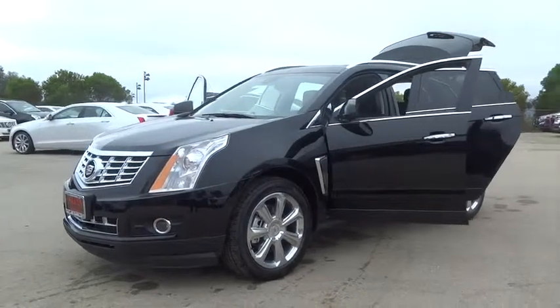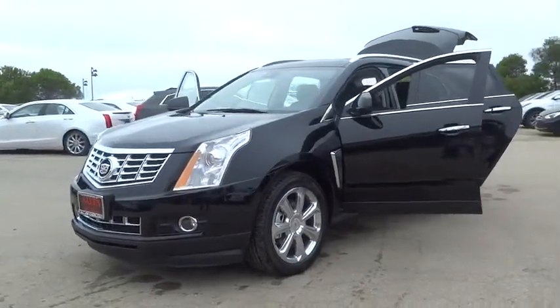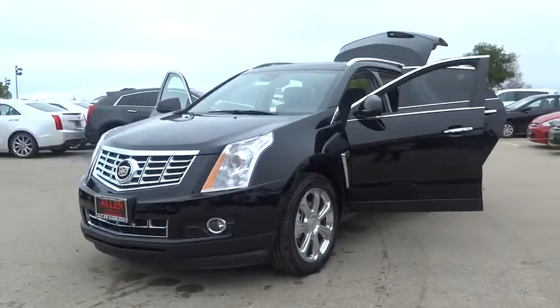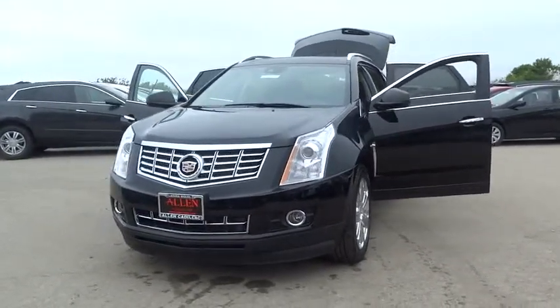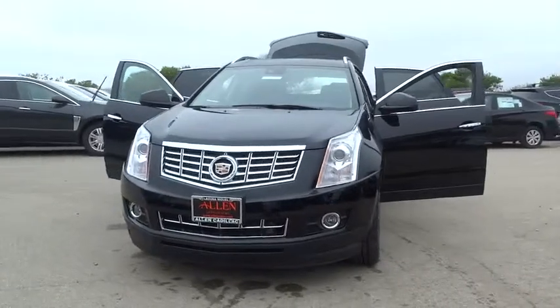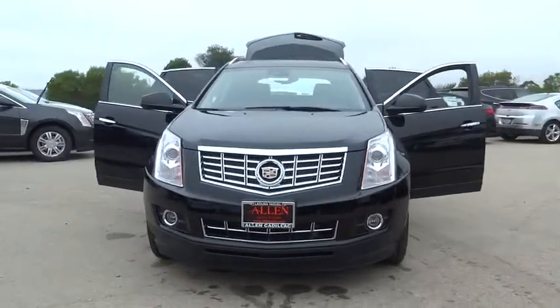The 2015 SRX. The Cadillac SRX is beautiful from every angle. For driving enthusiasts, there's track-tuned handling, advanced engine power, and the added confidence of available all-wheel drive.